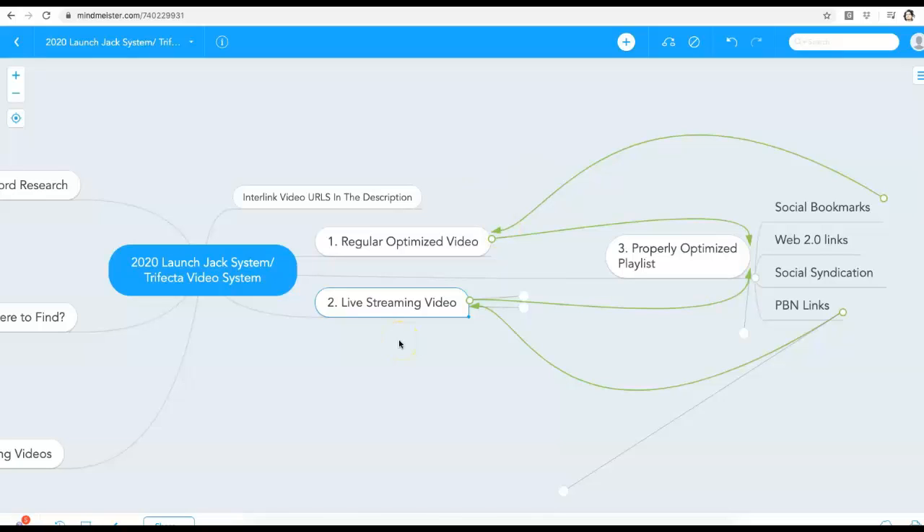Most people only do one video, and it's very easy to outrank a single video. But when you put up two videos and do all this interlinking, things go to the next level. Sometimes I'll even throw in a third video — interlink all of them, put them all in a playlist, and send links to all three when I really want to destroy the competition.